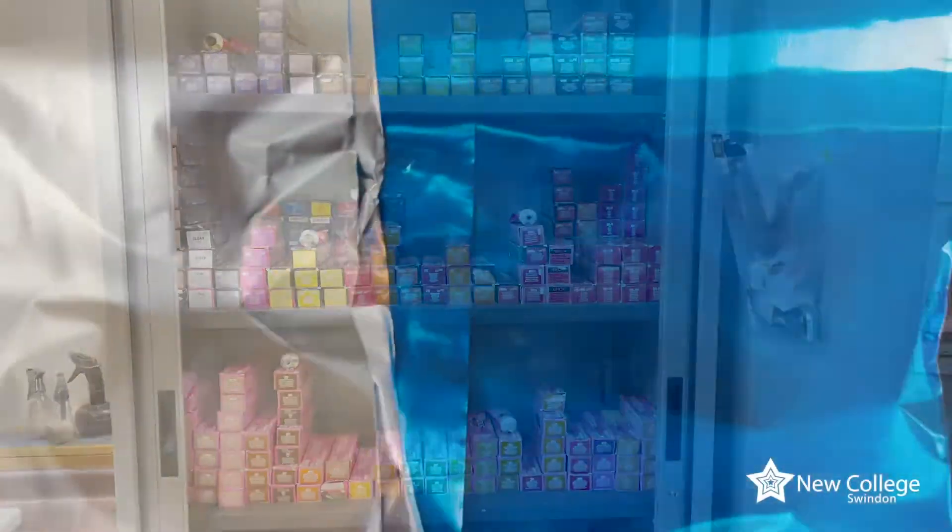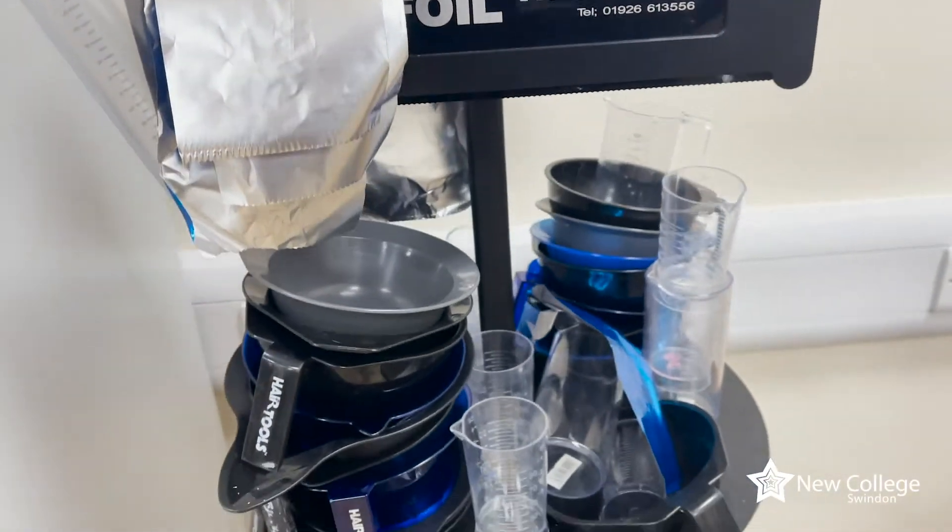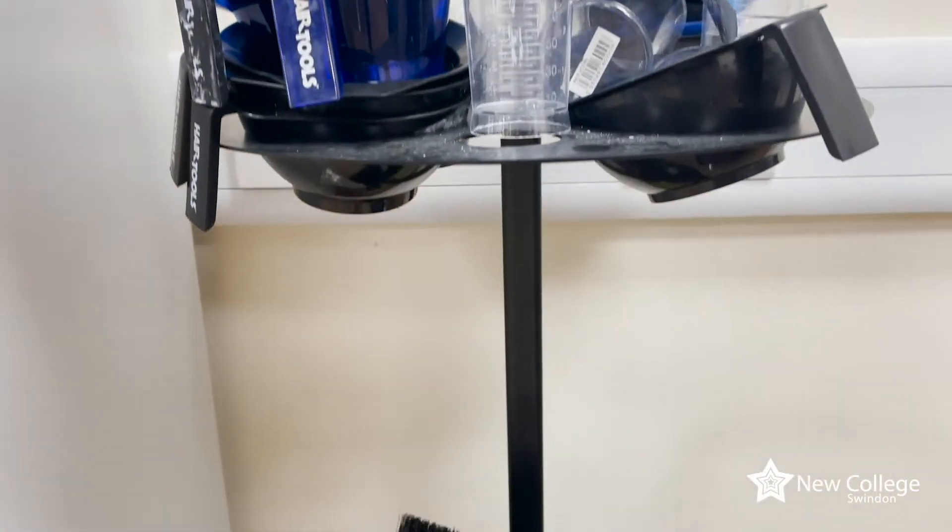When you move on to Level 3 you'll be doing more advanced cutting techniques, colour correction work, and non-conventional setting — using everyday items to change the shape of hair. That might be a pencil, batteries, Coke cans — various different things that you could be using.